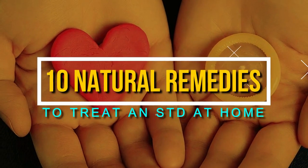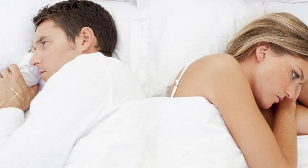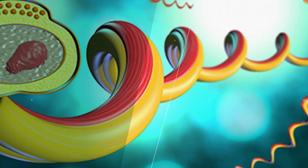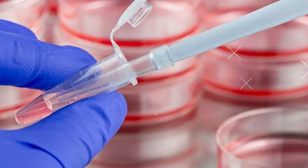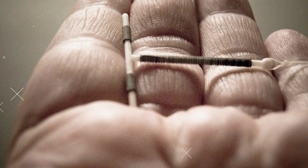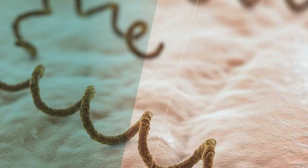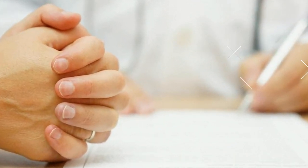10 Natural Remedies to Treat an STD at Home. A sexually transmitted disease causes uncomfortable symptoms like itchiness, discharge, sores, and pain. Natural remedies like aloe vera, ashwagandha, garlic, lemon balm, yogurt, neem, and goldenseal can help ease symptoms and boost immunity. Topical relief with home remedies like ACV, ice, lemon juice, or even tea bags may also be more effective than you'd imagine.